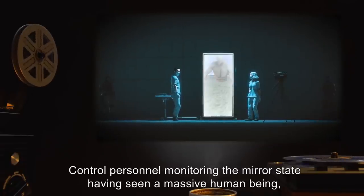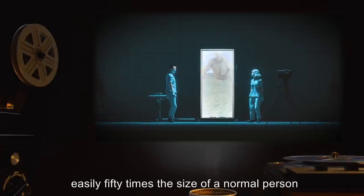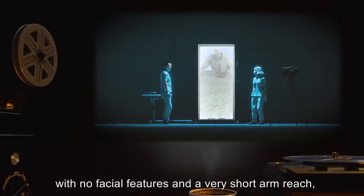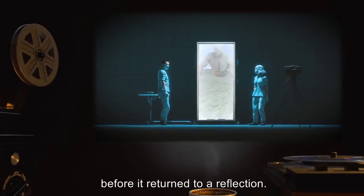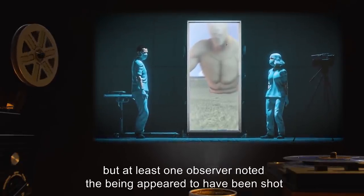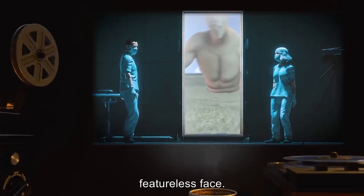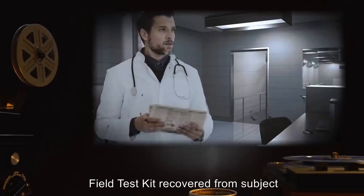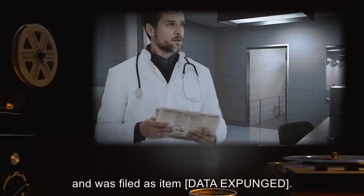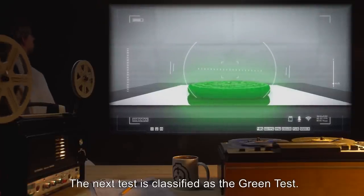Control personnel monitoring the mirror state having seen a massive human being crawling on the ground, easily fifty times the size of a normal person, with no facial features and a very short arm reach, pulling itself toward the mirror before it returned to a reflection. Due to proximity, fine details could not be made out, but at least one observer noted the being appeared to have been shot from the marks in the otherwise smooth, featureless face. Field test kit recovered from subject, containing a newspaper article that reads 'Data Expunged.' The next test is classified as the Green test.